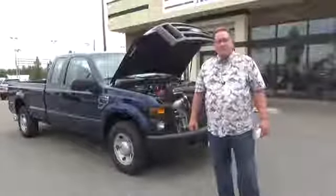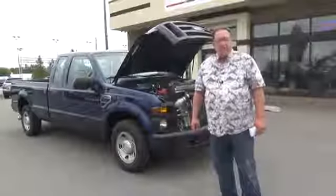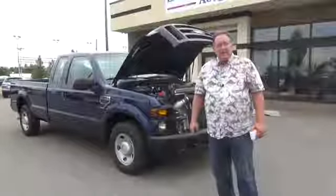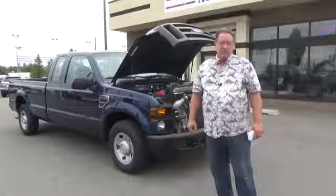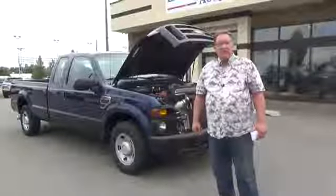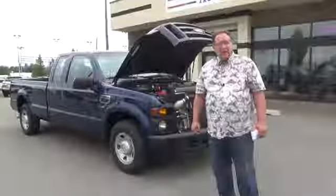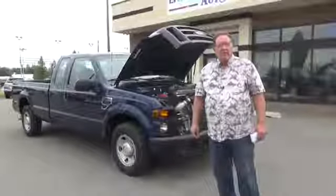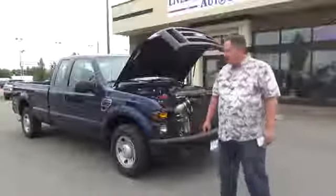It drives like a dream, is in great mechanical condition, almost virtually brand new. It has automatic air, cruise control, power steering, power windows, power locks, and an AM-FM CD player. It is an XL, but it is also a long bed with a bed liner. Very nice condition, as you can see.